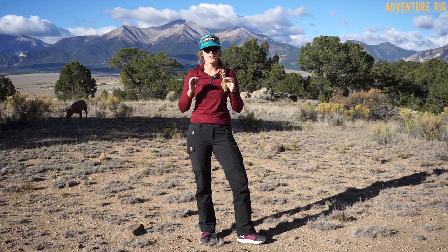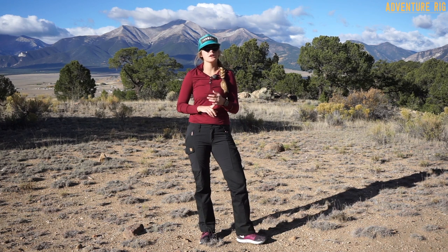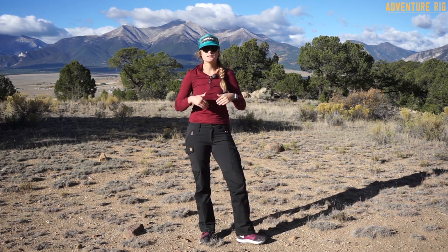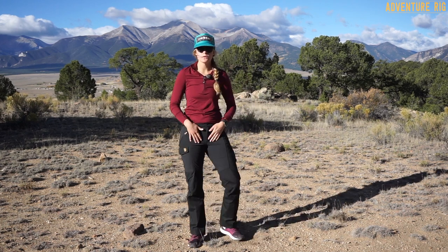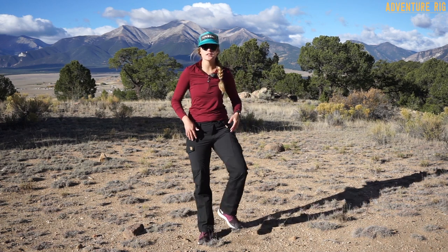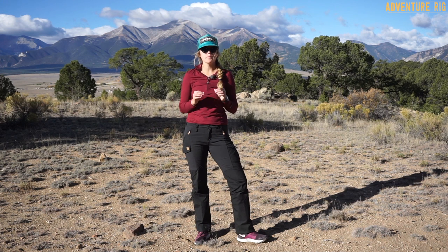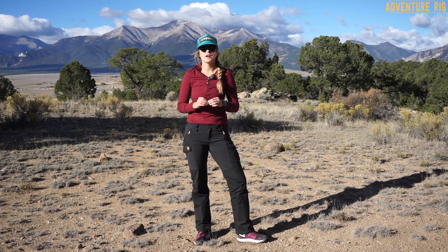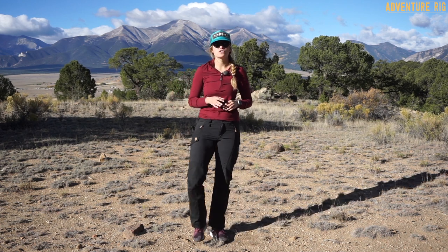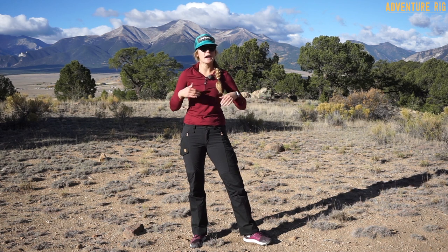The second most notable thing about these pants is that they are so comfortable, and that's probably my number one test when it comes to wearing pants in the outdoors. I have to be able to be comfortable throughout the day and be able to move. With the stretch paneling throughout these pants, they're so comfortable — they don't restrict any movement and they fit really well. That is so important to me. I see some women hiking in jeans and that's great for them, but I could never do that.